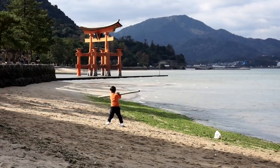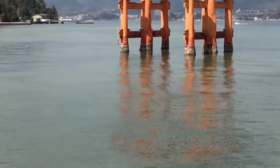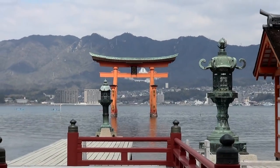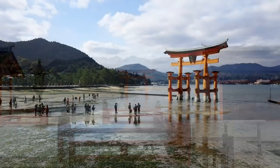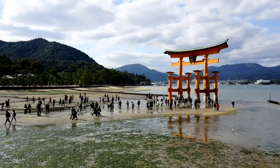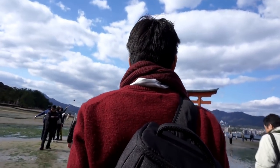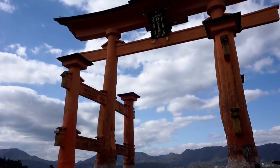The most symbolic figure here is this giant torii gate. At high tide, it seems to be floating on the water. Because the whole island is sacred, they needed to build this entrance gate out in the water. At low tide, the water drains out of the bay and we can actually walk through the gate. The contrast between high tide and low tide is the most interesting aspect of Miyajima, so be sure to check the tide schedule.